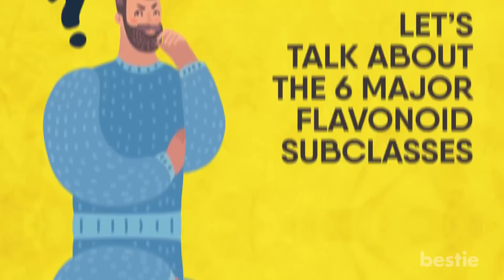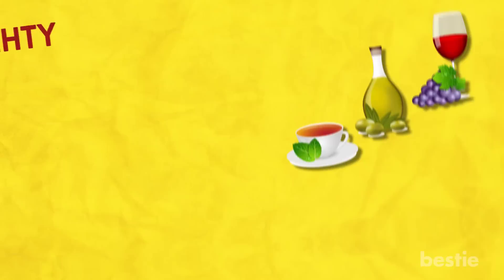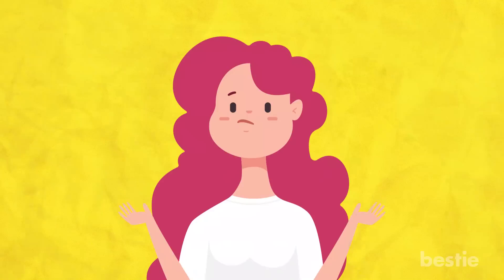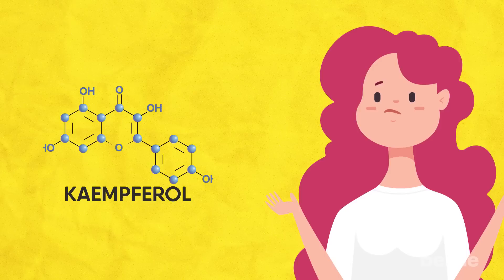Number one: Flavanols. This is the most common type of flavonoid in your diet. It features compounds you can't even pronounce — I'm not even going to try. The mighty flavanol is mostly found in things like olive oil, red wine and tea. When it comes to fruits and veggies, you'll find flavanols in onions, tomatoes, grapes, berries, and even kale. There's one compound worth mentioning: kaempferol. This is an antioxidant that helps prevent oxidative stress in our cells and helps keep the body in shape.